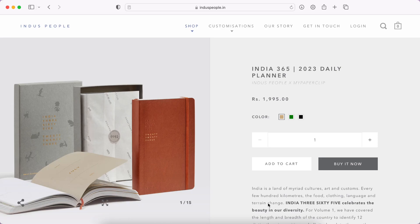Hi everyone, welcome back to my channel. If you're new here, my name is Sanjana. In today's video I will be walking through the newly launched 2023 planner from a brand called Indus People, so let's get started.